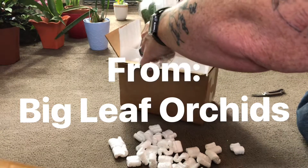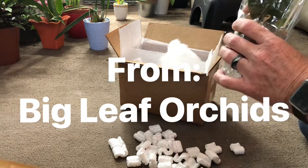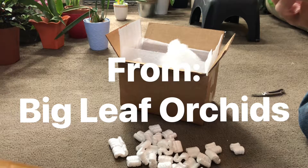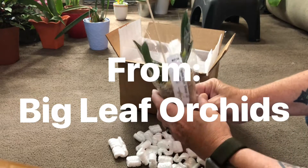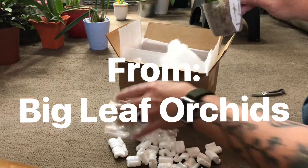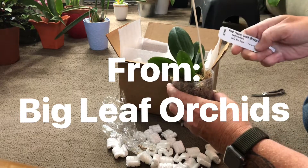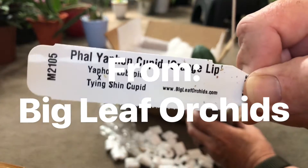Okay. There we go. There's the name tag on it.